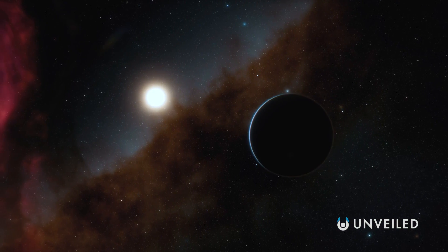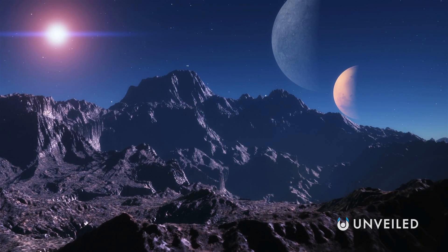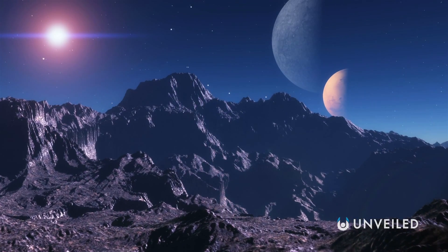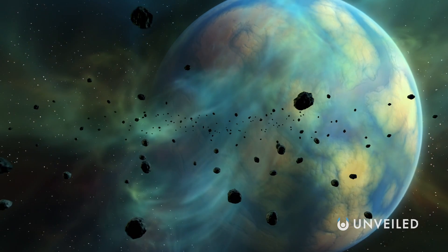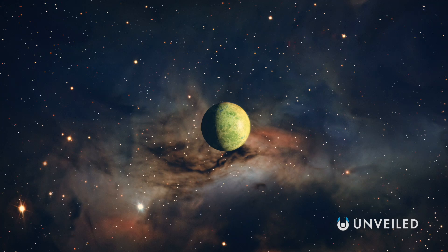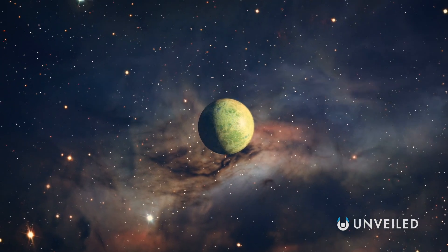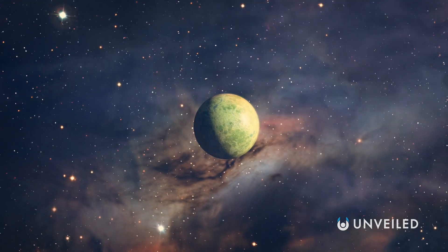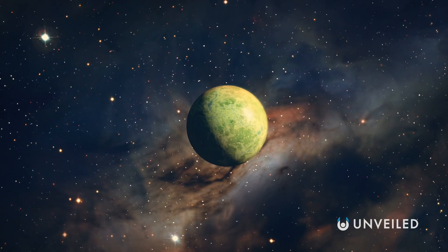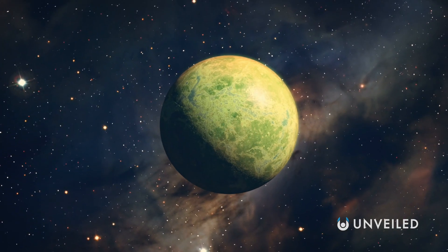When looking at alien planets and star systems, we so often assume that they would ideally have properties similar to our own world as it is now. The conditions for liquid water and the promise of oxygen in the atmosphere are two key points of interest. And if we were to ever get close enough to look at a far-off world and it was green all over, the scientists and astrobiologists amongst us would certainly get excited.